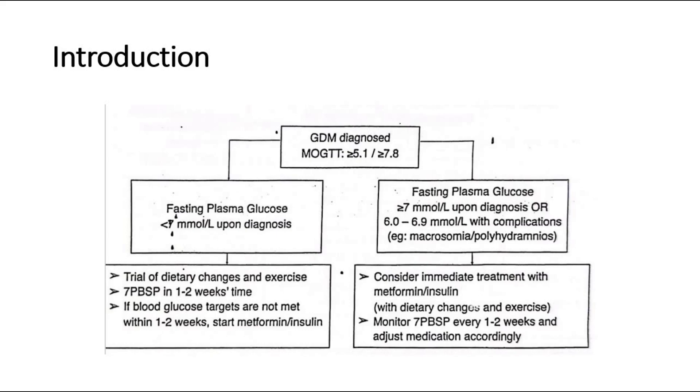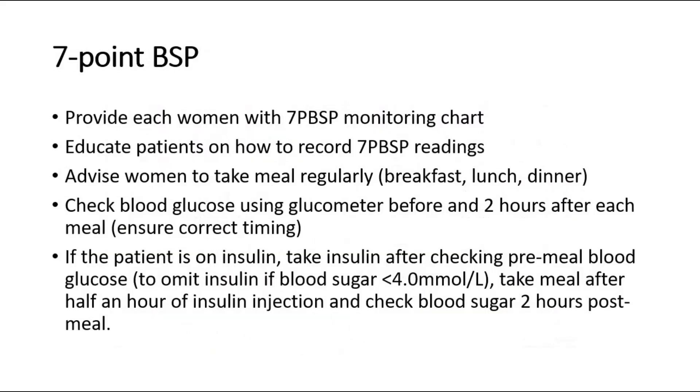Then monitor 7-point BSP every 1-2 weeks and adjust medications accordingly. If indicated, provide each woman with a 7-point BSP monitoring chart and educate patients on how to record the BSP readings.